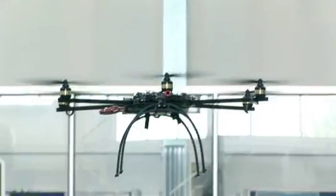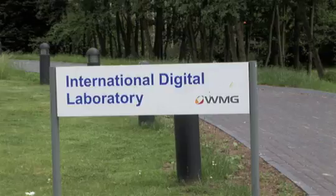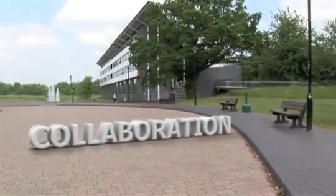One of the main buildings of WMG is the International Digital Laboratory, IDL, which is a multidisciplinary research centre that combines WMG's expertise with that in the underpinning sciences, such as medical, computer science, mathematics and psychology.